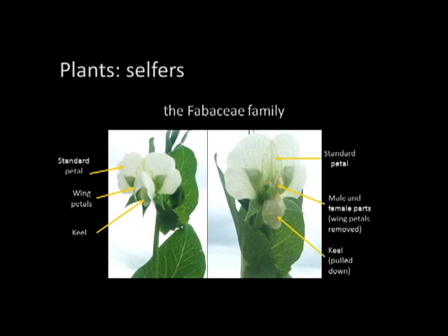If you're a new seed saver, I would recommend starting with a selfer — they make it a lot easier for you. Selfers include the Fabaceae family, tomatoes, lettuce, and beans. Looking at this flower on the left, you can see the standard petal, the wing petal, and then the keel, which is a petal tucked up that covers the male and female parts. If you were a bee trying to spread pollen, it'd be pretty hard to get under that keel. In this photo the keel has been pulled down and the parts are exposed — but normally it really protects the plant from cross-pollination. You can go out and pull apart flowers in your garden to observe how they're structured.